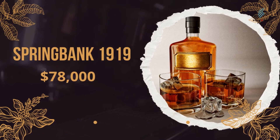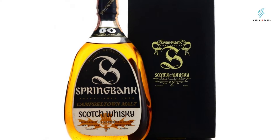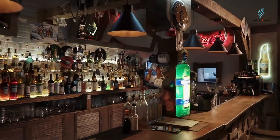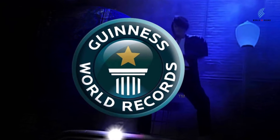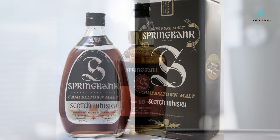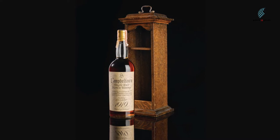Number 7: Springbank 1919, $78,000. One of the few bottles of whiskey older than 50 years that you can buy online is Springbank 1919. The Whiskey Exchange, a well-known store, has it and will ship it to your home, though you're much more likely to find it at an auction. At one time, the Guinness Book of Records said that Springbank 1919 was the most expensive whiskey in the world. But one thing that hasn't changed is that Springbank 1919 is one of the most sought-after whiskeys in the world.